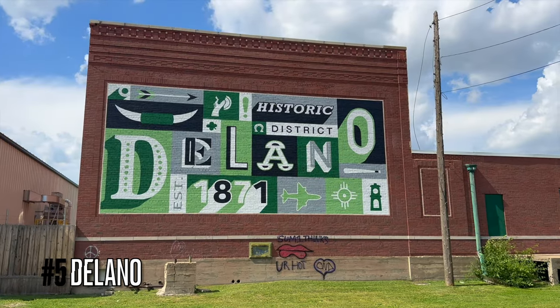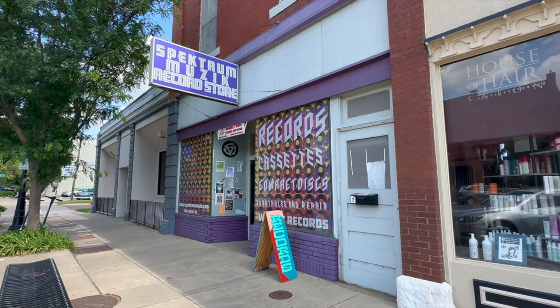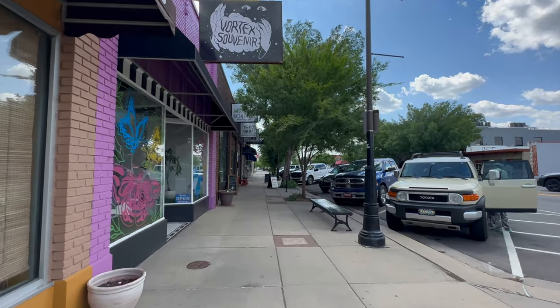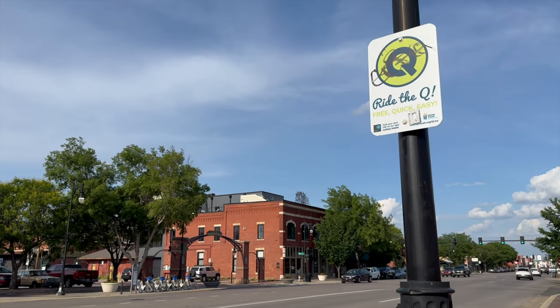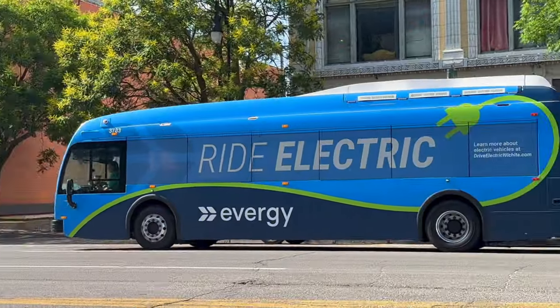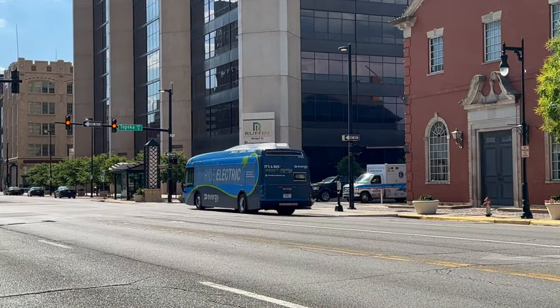Number five: another must-see is the Delano District. Also dating back to the 1800s, Delano is now a trendy neighborhood just west of downtown. It has more of a bohemian vibe and is known for its eclectic mix of boutiques, coffee shops, eateries, and artisan goods. Traveler's tip: when exploring Delano, downtown, and Old Town, there's a free bus line called the Q Line provided by the city, which easily gets you from place to place. The stops are clearly marked and buses run about every 15 minutes.